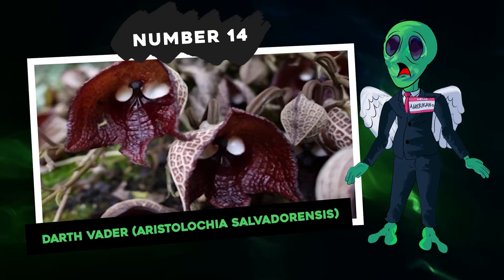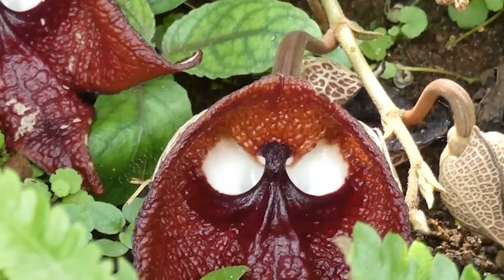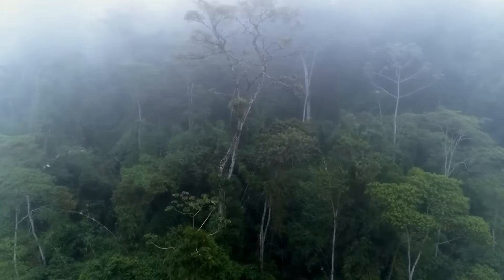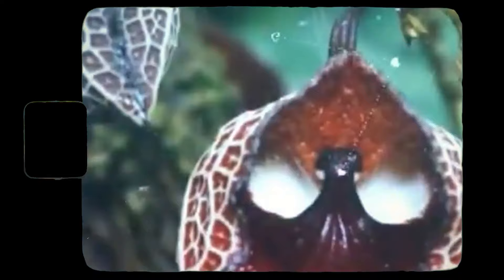Number 14: Darth Vader flower, Aristolochia salvadorensis. The Darth Vader flower looks like something straight out of Star Wars, but it's a very real and native species to Central and South America, thriving in the rainforests of countries like Brazil, Guatemala, and El Salvador. Part of the Aristolochia, or birthwort family, it's one among roughly 500 species, many of which have a toxic nature. Living in challenging conditions, this plant had to get creative to survive.